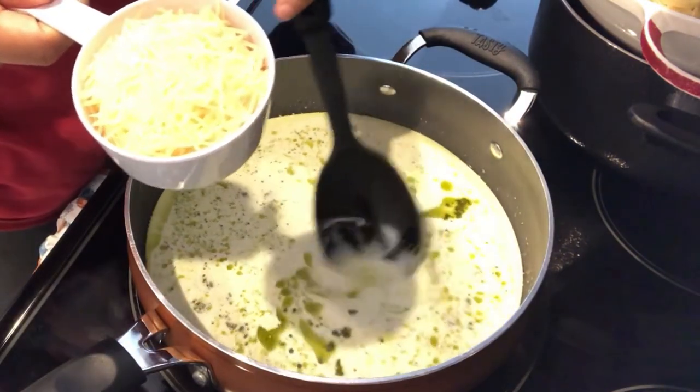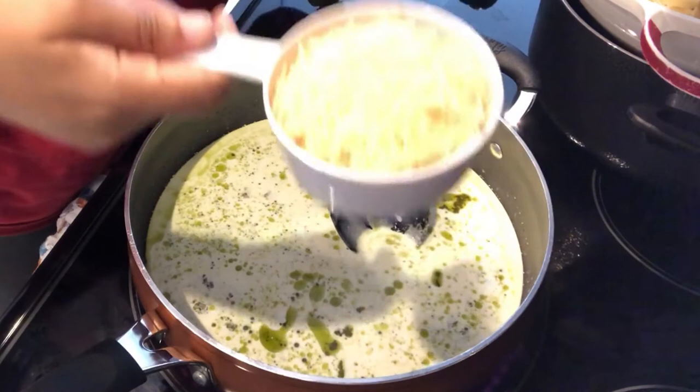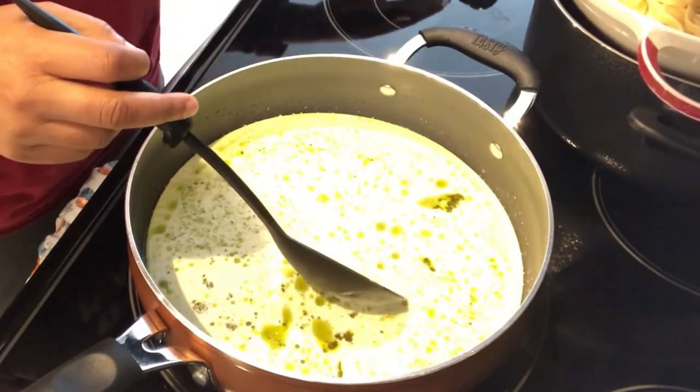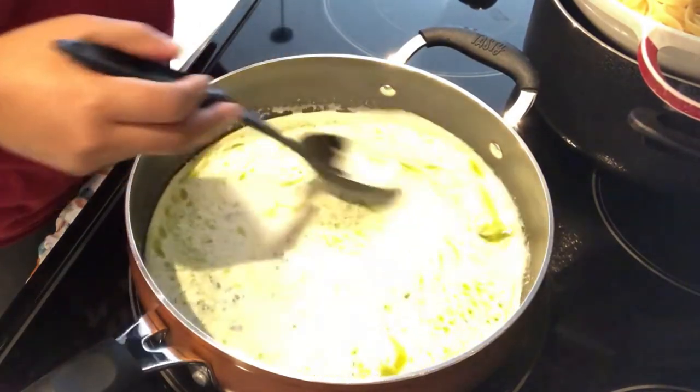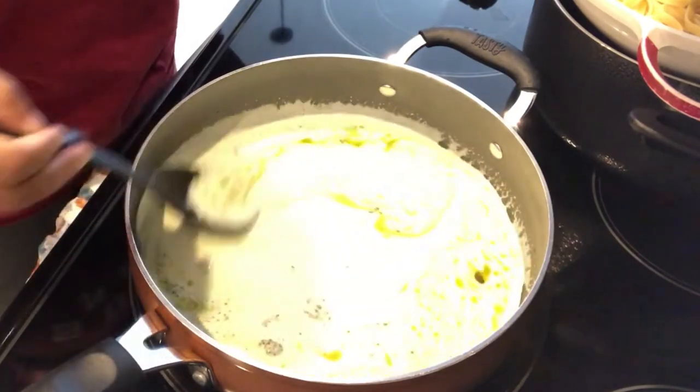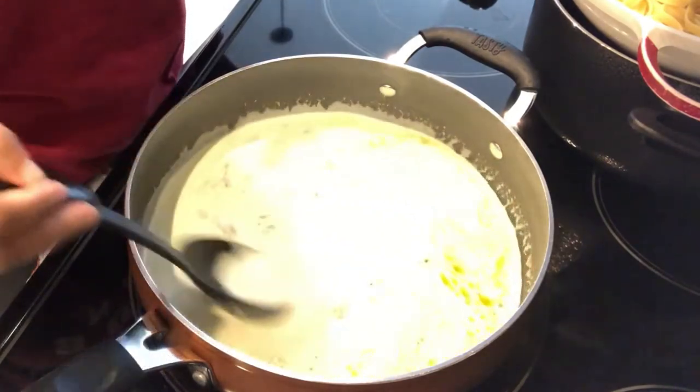Once my Parmesan melts I'm going to add in my pasta, and then my chicken will be last because it's already cooked and I don't want it to get too tough. I'll bring you guys back once everything comes together.